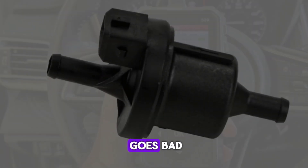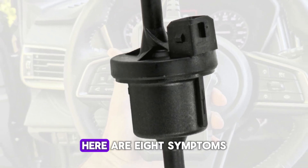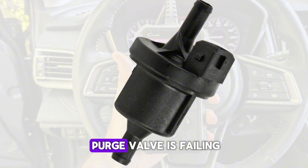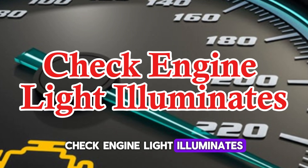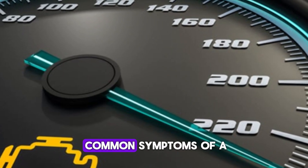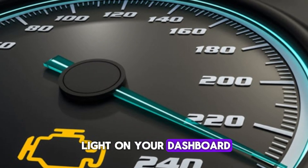But if the valve goes bad, things can get messy. Here are 8 symptoms that might mean your purge valve is failing. Number 1: Check engine light illuminates. One of the most common symptoms of a faulty purge valve is the appearance of the check engine light on your dashboard.